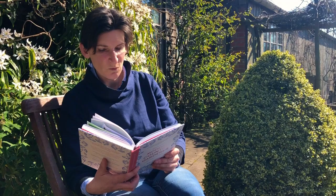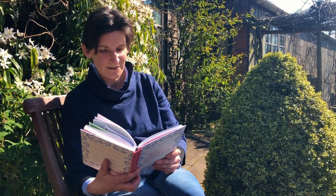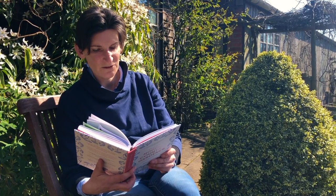If I had to choose one tree to grow for blossom it would be Malus transitoria. This crabapple grows tiny fruits that only the birds will find useful, but its blossom is out of this world.